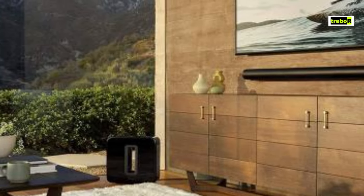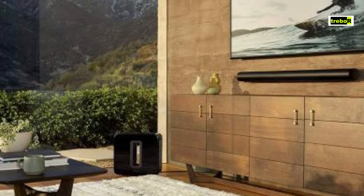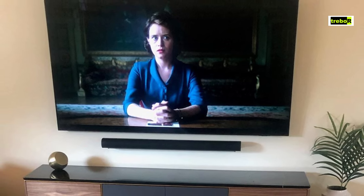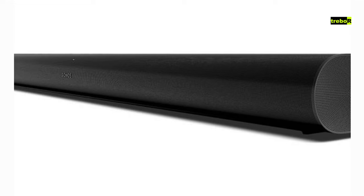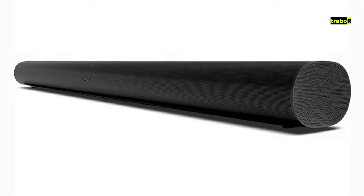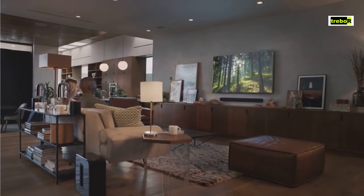Sonos is all about creating an ecosystem, and the Arc plays nicely in that sandbox. It has Wi-Fi so you can stream music from your favorite services, and it loves to play well with other Sonos speakers. Plus, HDMI ARC means it's a breeze to connect to your TV. The Sonos Arc is like the suave secret agent of soundbars — it's got the looks, the charm, and the audio quality to match. While it might not have the biggest boom, it's an excellent choice for those looking for a high-quality soundbar.